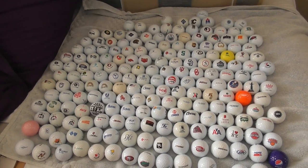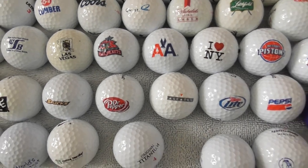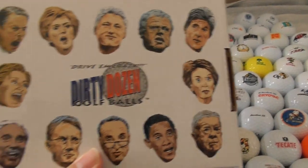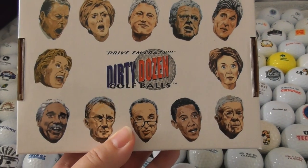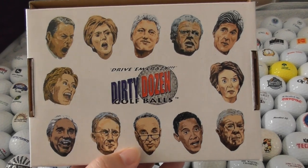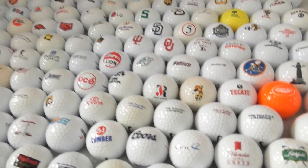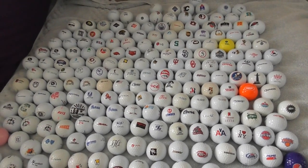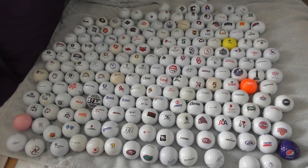My next video is going to be a funny collection of golf balls — 'Drive Them Crazy Dirty Dozen Golf Balls'. They've got political figures printed on them. Anyway, for now thank you very much for watching. Bye bye.